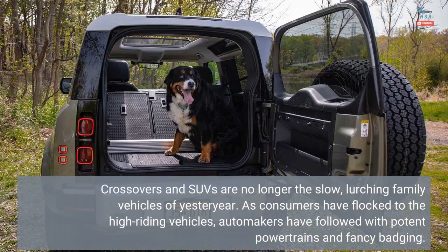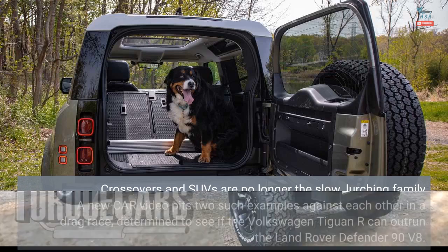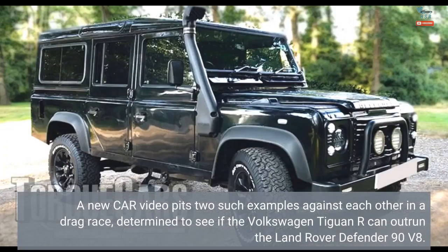Crossovers and SUVs are no longer the slow, lurching family vehicles of yesteryear. As consumers have flocked to the high-riding vehicles, automakers have followed with potent powertrains and fancy badging. A new CR video pits two such examples against each other in a drag race, determined to see if the Volkswagen Tiguan R can outrun the Land Rover Defender 90 V8.